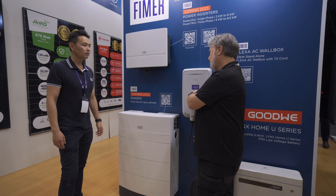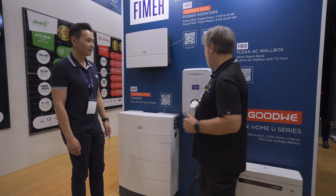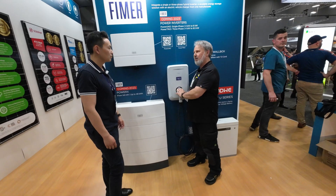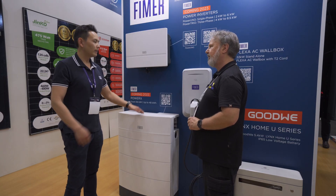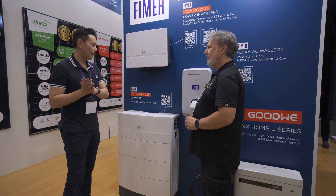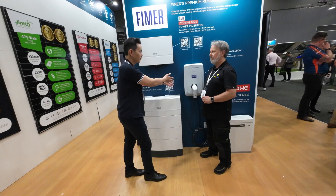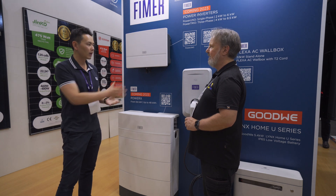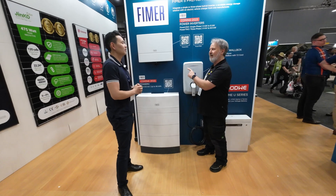Coming over to the EV charging — more technically EVSE, electric vehicle supply equipment. Is this smart in terms of its operation? Can it maximize solar self-use? Yes — when we designed the product we prioritize the home load as the first priority, the battery as the second, and then the remaining power will automatically go to charge the EV if one is attached, so it's really maximizing your self-consumption efficiency.